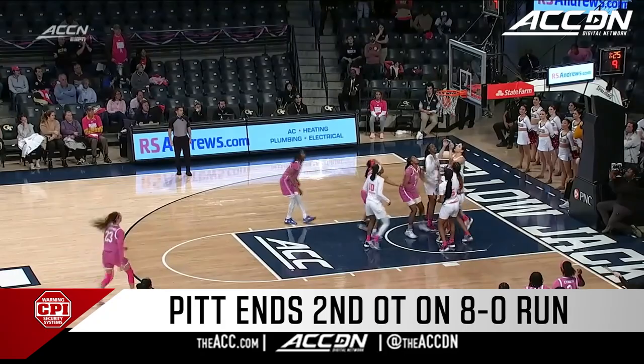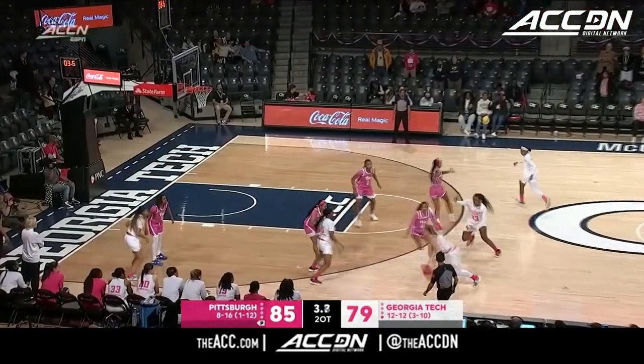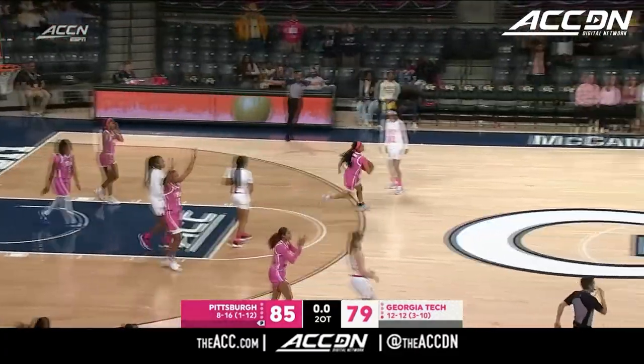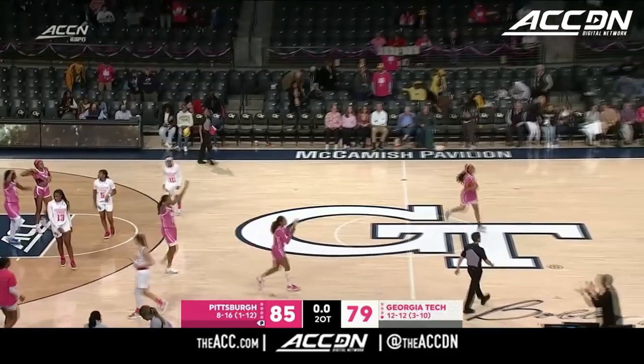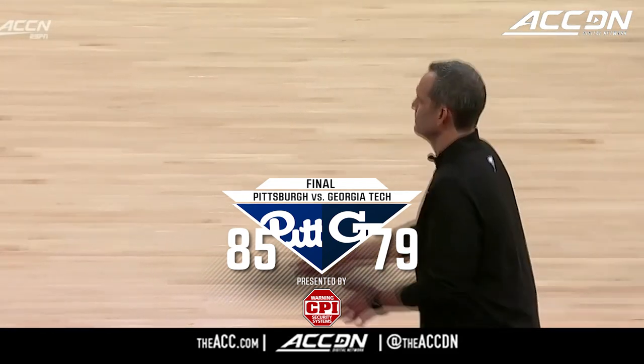The offensive board is going to be put back by King. Schwartz has got to put it up — she does, and that's off the mark. Pitt will have it, and that's the ball game. It took over two overtimes to do it, but the Pittsburgh Panthers come on the road and defeat Georgia Tech 85-79.